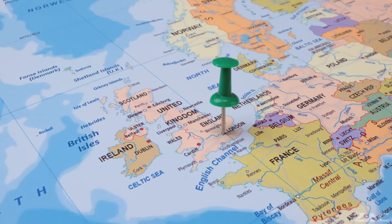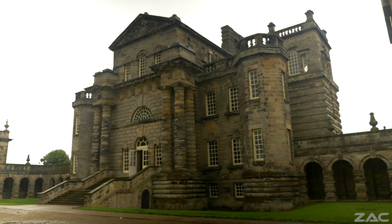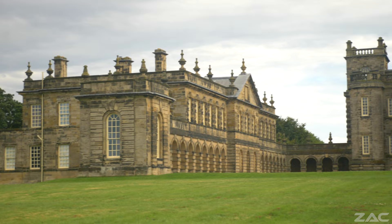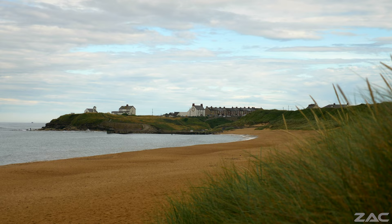Welcome everybody. We are at Seton Delaval Hall and we are going to explore more of Tartarian architecture. Seton Delaval Hall is a grade one listed country house situated amongst the villages of Seton Sluice and Seton Delaval in Northumberland, England. It was built near to the coastline, northward from Newcastle upon Tyne.